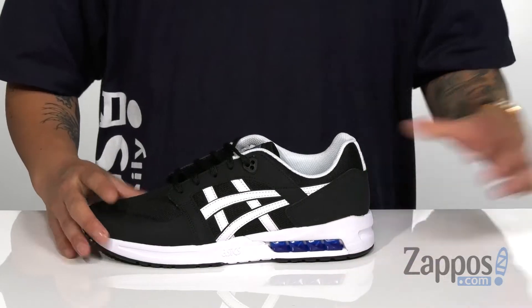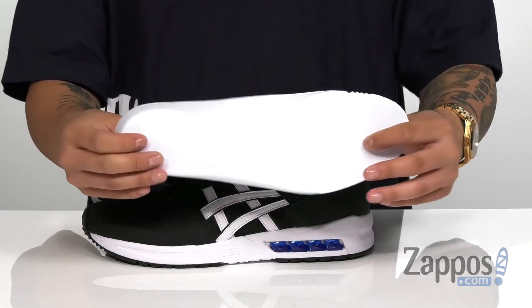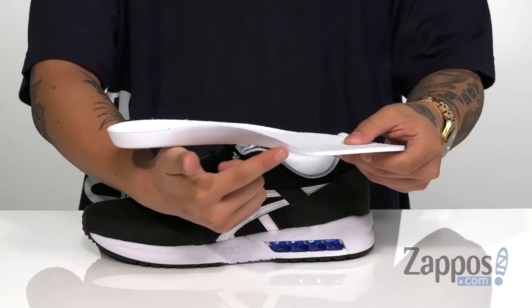A removable cushion footbed is padded right where you need to be for all-day comfort, with a little added arch support.